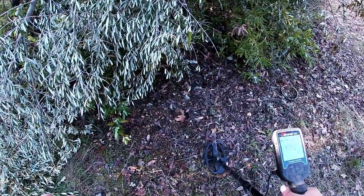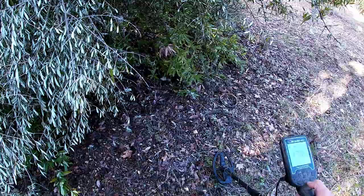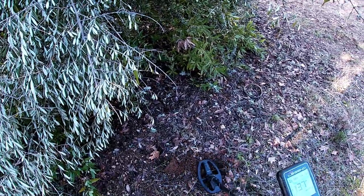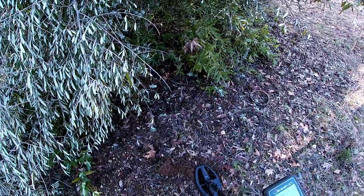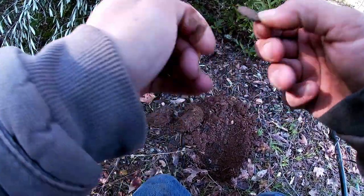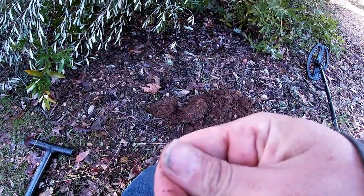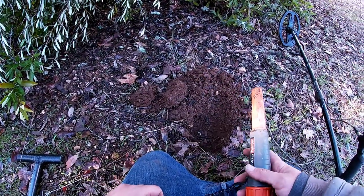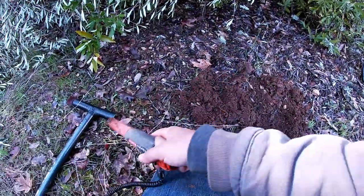Getting some signals down here, gonna poke around a little bit. Had one right there — kind of all over the place — maybe something good. I think we got more than one target in this hole. If we do find anything around this tree it's gonna be old. Okay, I see a penny — or I think it's a penny, it can't be a wheatie, it's too jacked up. Memorial back penny, that's nothing special. Guess my theory of finding old stuff up here was not quite on par. And I got a bottle cap that says Budweiser — bummer.